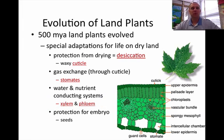The last thing was they had to figure out a way to reproduce on land, and seeds were the most effective solution. Seeds are basically a protection of the embryo that gave them a storehouse of energy.